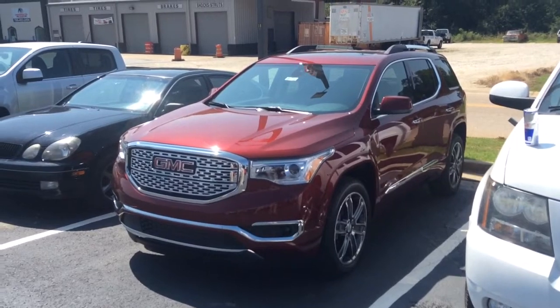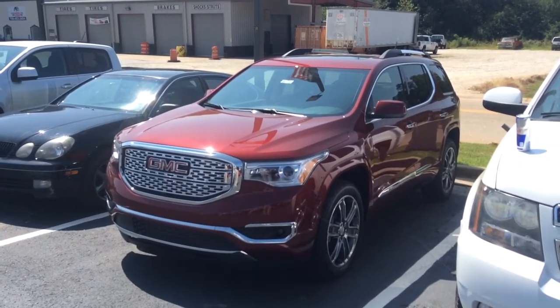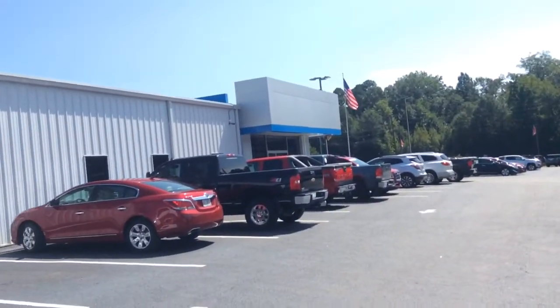If you'd like to give me a shout, the best number to do that at is 706-453-2500. And as always, this is Mike McGraw up here at Jimmy Britt Chevrolet.